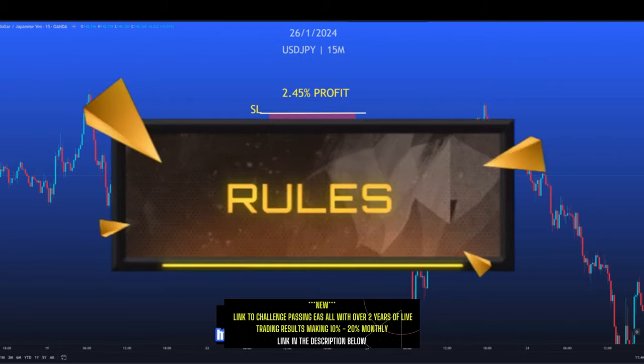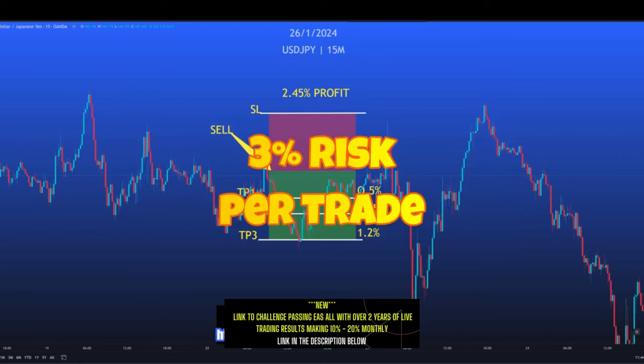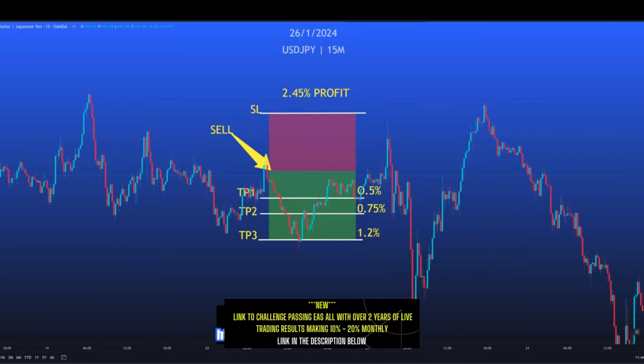If you can just take a minute to understand the trading rules, then the rest is going to be a breeze for you. Before we start, note that each trade is risking three percent of your account balance. Notice how every trade has a stop loss, a TP1, a TP2, and a TP3.